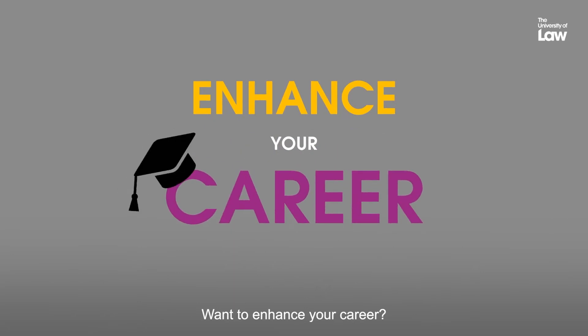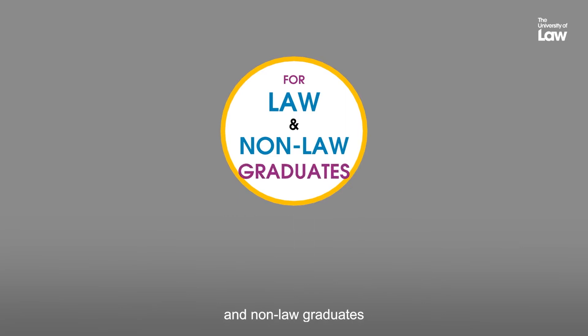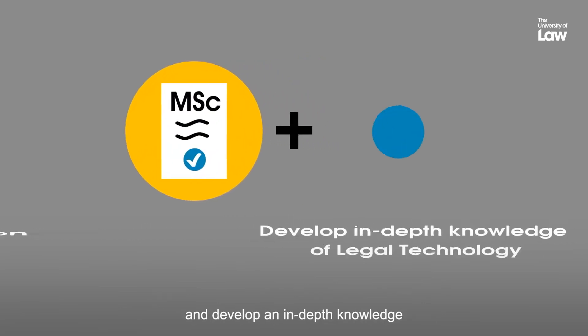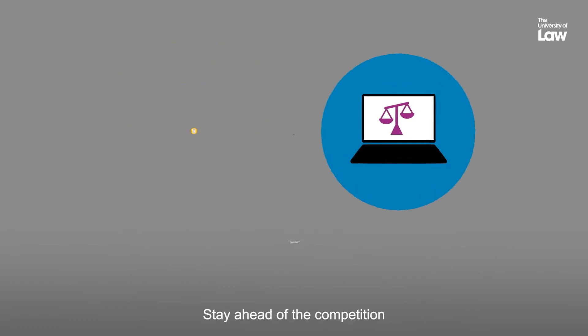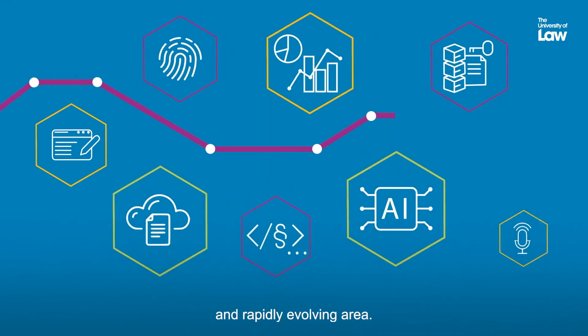Want to enhance your career? This course is designed for law and non-law graduates who want to gain a master's qualification in law and develop an in-depth knowledge of legal technology. Stay ahead of the competition with the latest insights into this emerging and rapidly evolving area.